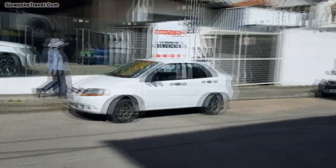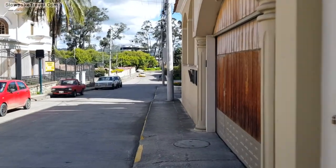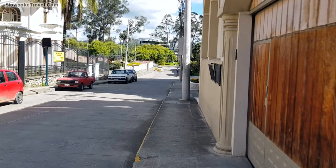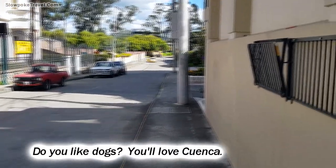We've been here for over two months now and have yet to get on the tranvia. It runs right here on Gran Colombia, but now we're going to walk just one block over. That's the Rio Tomebamba river right there, but we're going to get off that busy road and get in the shade.